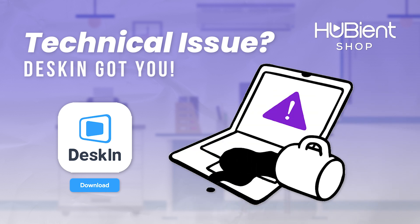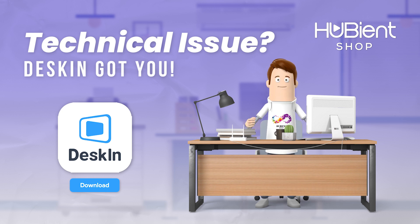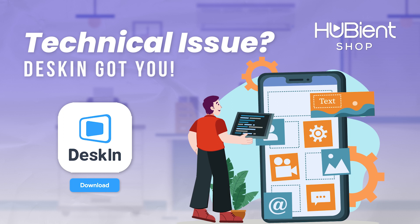Have you ever spilled your coffee on your keyboard and been left in a panic as it stopped working with an urgent task due? Deskin has the solution. Using Deskin, your mobile can be your computer and mouse to control your entire computer.